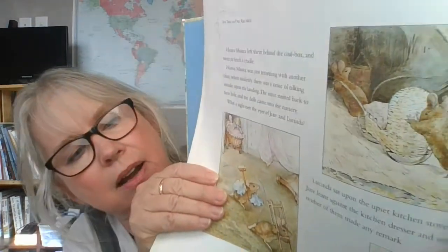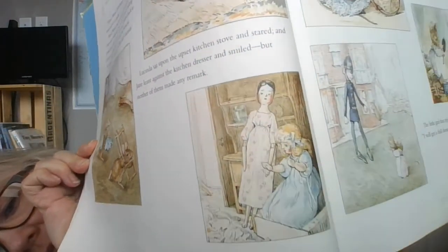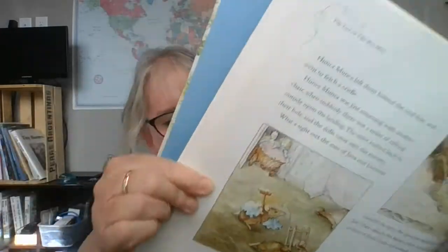Hunkamonka left them beside the coal box and went to fetch a cradle. Hunkamonka was just returning with another chair when suddenly there was a noise of talking outside upon the landing. The mice rushed back to their hole and the dolls came into the nursery. Oh, what a sight met the eyes of Jane and Lucinda! Lucinda sat upon the upset kitchen stove and stared, and Jane leaned against the kitchen dresser and smiled, but neither of them made any remark. There they are pushing the little cradle, and here's Jane and Lucinda coming back to see the mess.